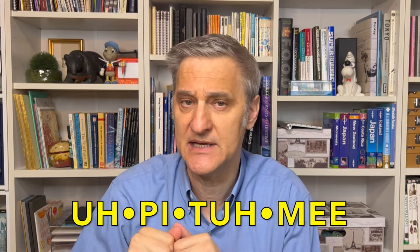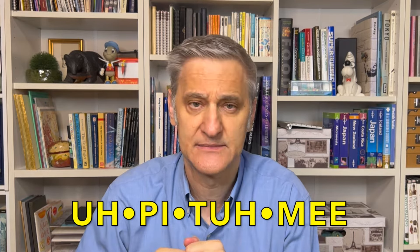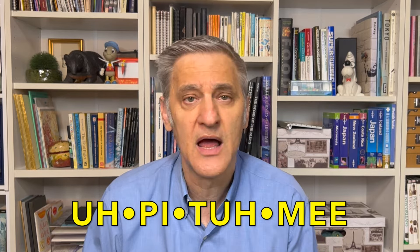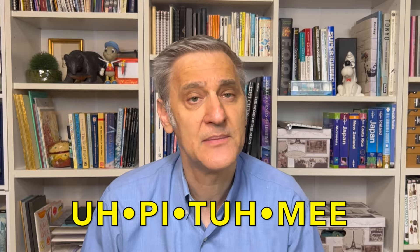Epitome means when something is a perfect example of something. For a guide to help you pronounce this word, use this: epitome. It has four syllables, and the stress is on the second syllable. Epitome.